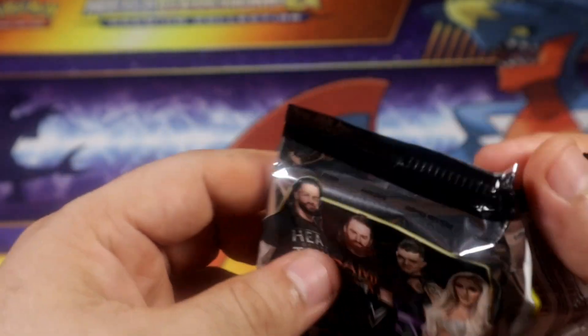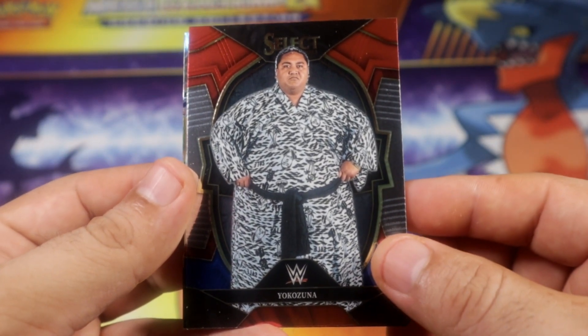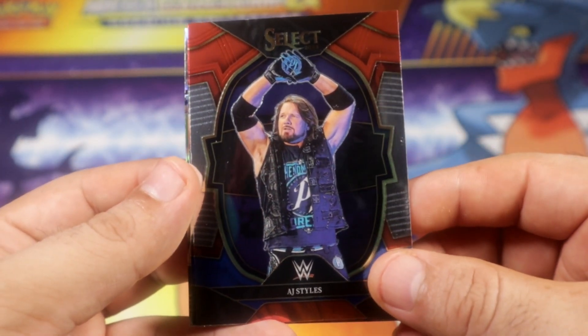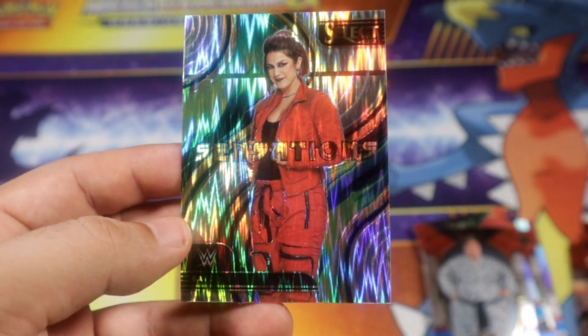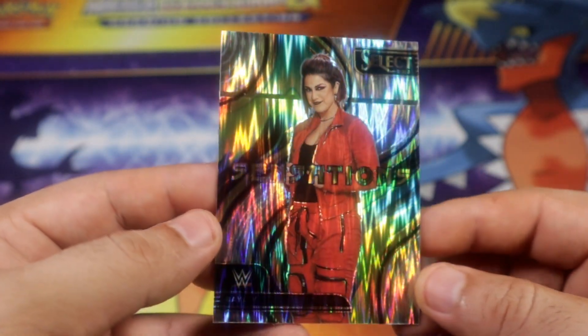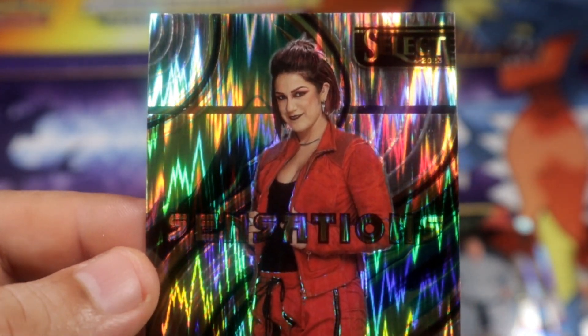This is going to be last pack magic, right guys? This is going to be last pack magic — a pretty cool flash of Bailey and a flash of Bailey Sensations. That is a pretty cool one. Alright, I'll take it — number one on the set. Alright guys, thank you for watching, hopefully you did enjoy this quick video. See you guys on the next one, peace!